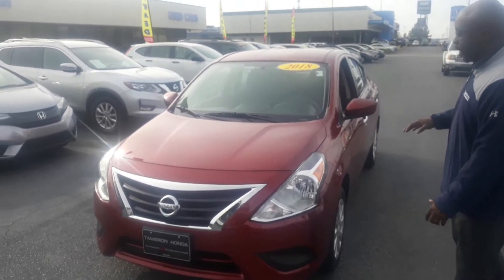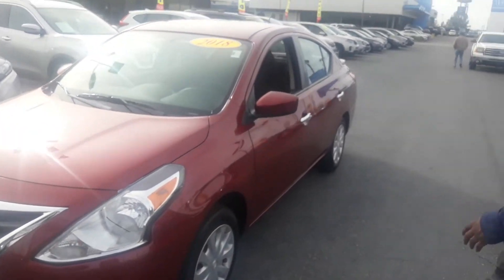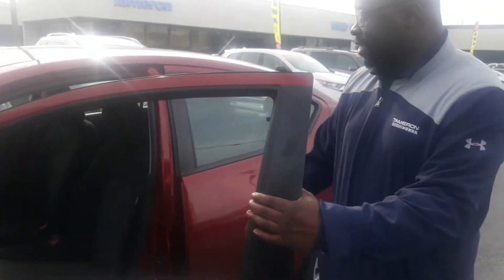Now it comes in this lovely red color. As you can see, you can get those nice halogen headlights here. Please note that 2018 sticker up there — it is a 2019. If you take a look on the inside,